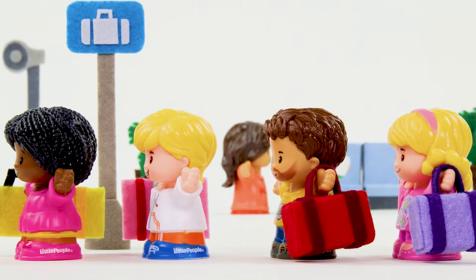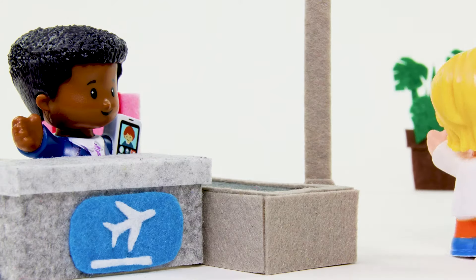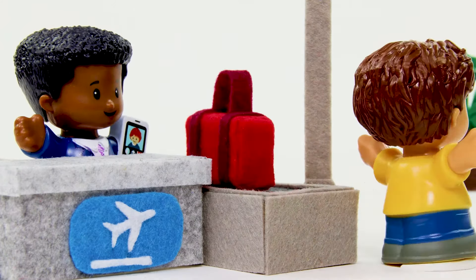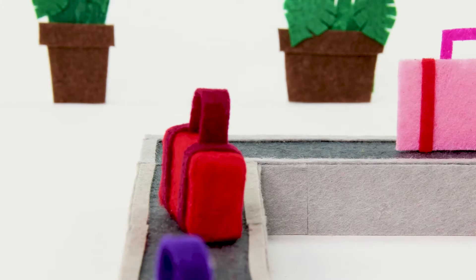It's almost time for vacation! How exciting! See you when we land, suitcase!